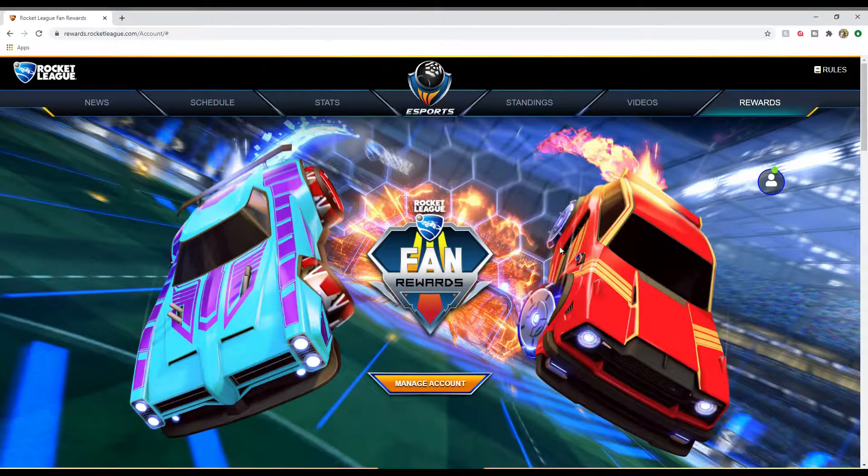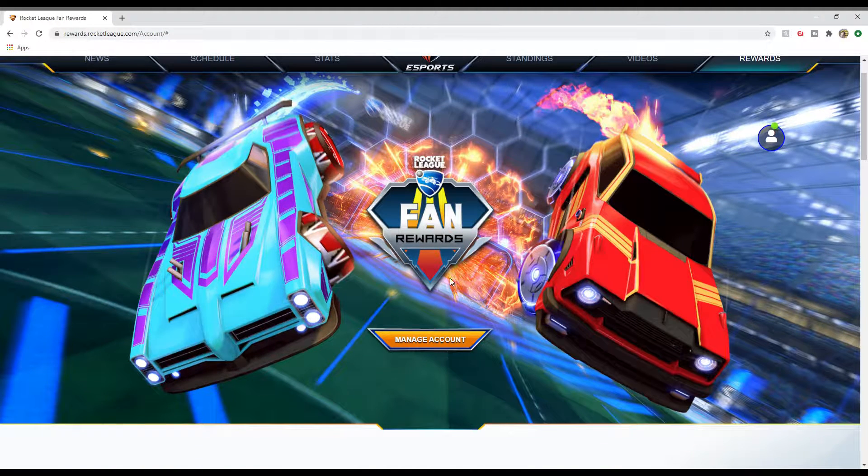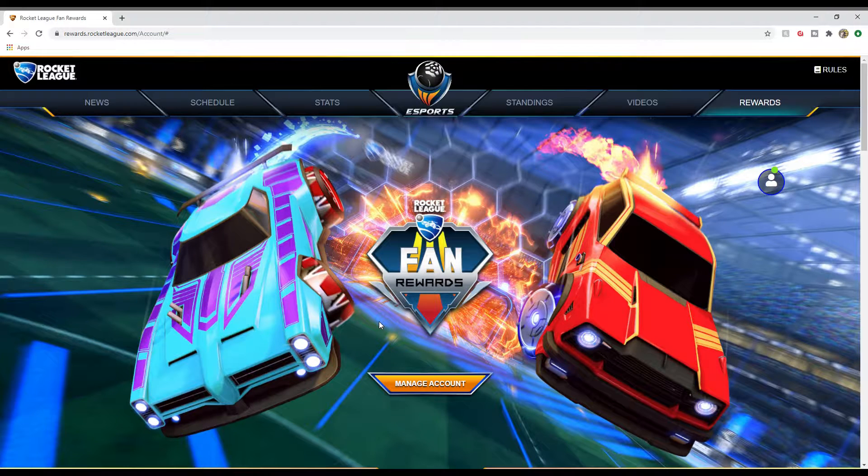Head over to the website called Rocket League Fan Rewards. Follow this URL only — there are lots of fake ones out there trying to steal your information — so rewards.rocketleague.com, make sure you follow that link only. When you come to the main page you'll see login or sign up. Log in with your platform: if you're on Steam log in with Steam, PlayStation log in with PSN. Then link your Twitch account to it. If you don't have a Twitch account just create one and link it.